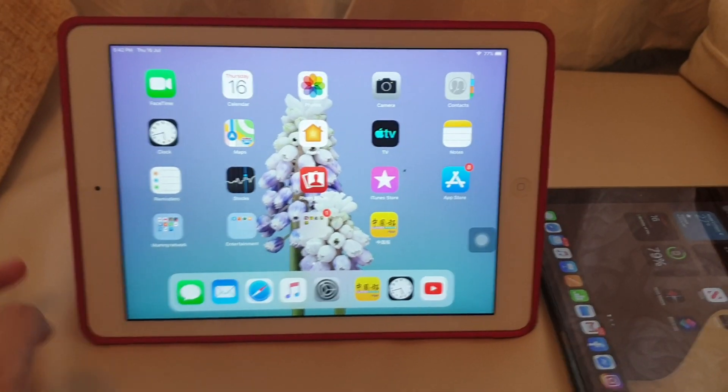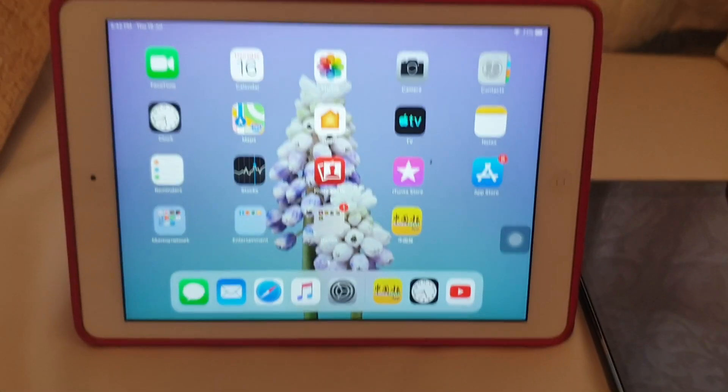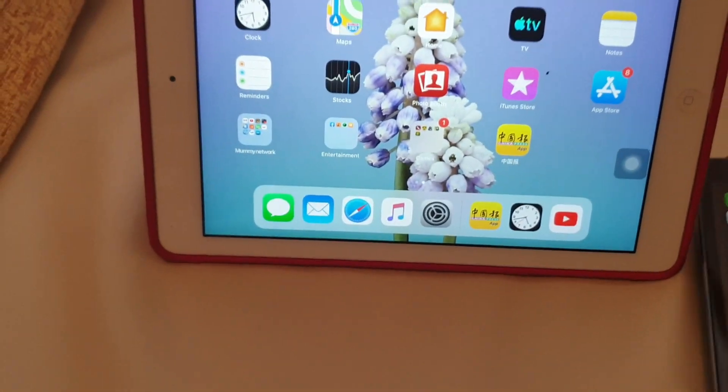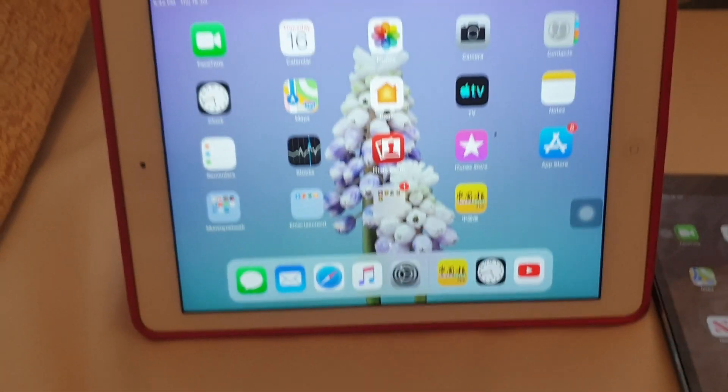What's up guys, Pressyong here, back with another video. Today, Apple released iOS 12.4.8 to the public. It's not the public beta, it's not any developer or beta, nothing else. It's iOS 12.4.8.